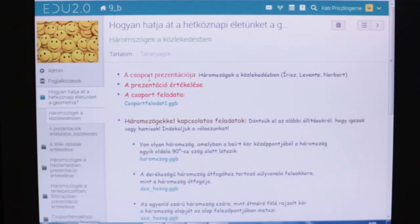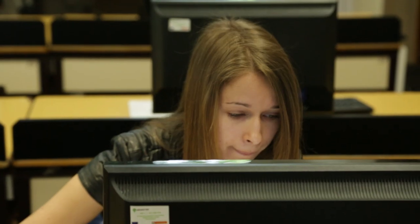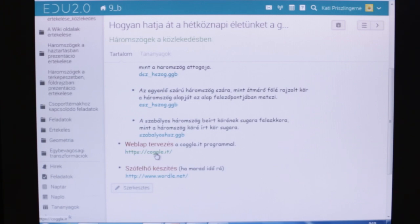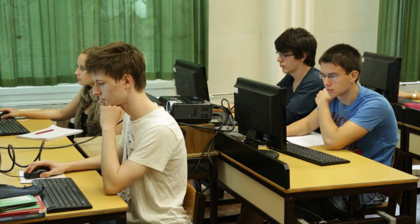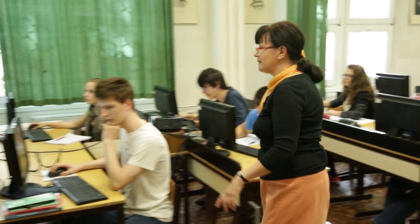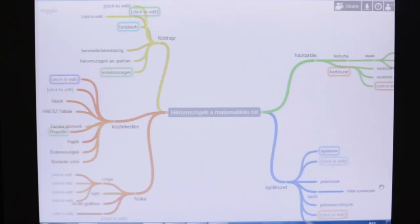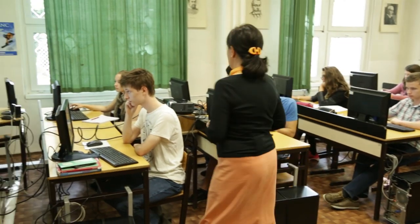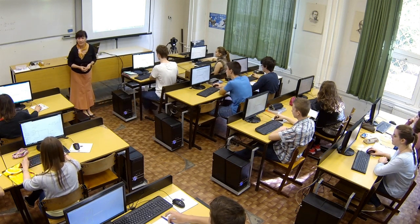Beszéltünk arról, hogy weblapot is készítünk majd a projektünkhöz. A weblapot informatika órán fogjátok elkészíteni, erre lesz lehetőség. Viszont tervezzük meg ezt a weblapot — itt mindenki rajzolja be, hogy milyen weblapot fog készíteni az adott témához. A következő informatika órán, a tanár úr óráján be lehet ezt tölteni, mindenki be tud lépni, és e szerint majd a weboldalt is elkészítjük. A weblapot lehet színesíteni szófelhővel, ha van kedvetek hozzá.